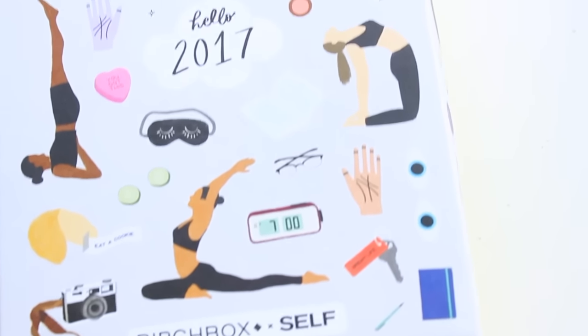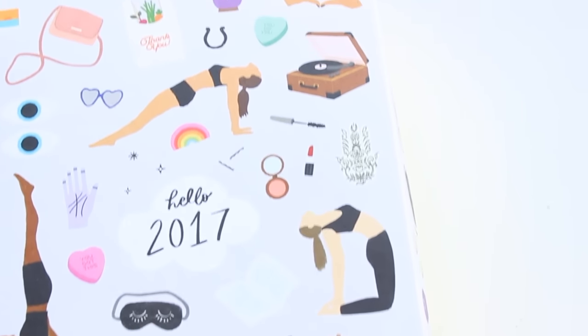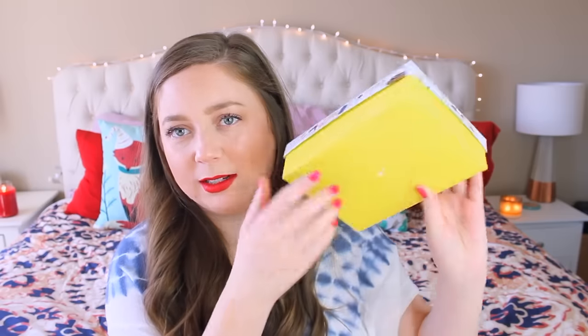Oh my god, this box is so cute. I'm keeping this box. It has a bunch of these little yoga girls on it — I'm super into yoga right now. It says hello 2017, and it says Birchbox and Self. It has a bunch of cute little things on it: some rainbows, a record player, some makeup, and it's around the sides too. And then it has this bright yellow bottom. So let's see what's inside.